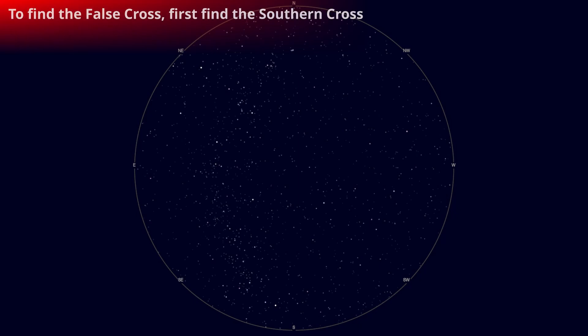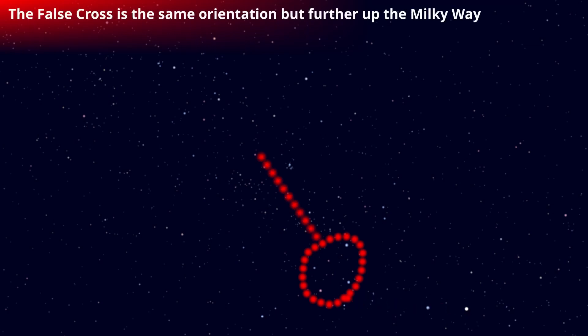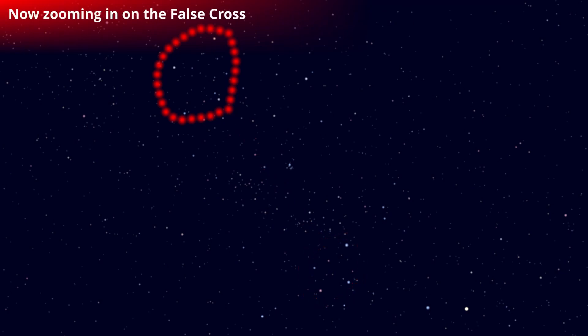To find the false cross, first you find the southern cross and find the pointers — they point to the southern cross. Now we'll zoom in around the southern cross region. Here is the southern cross. From the pointers, then up the Milky Way in the same orientation, you'll find the false cross. It really stands out — they look very similar, and it's about twice the distance from the southern cross as the pointers are to the southern cross. Now we'll zoom in on the false cross.